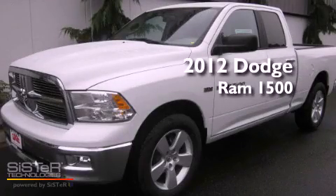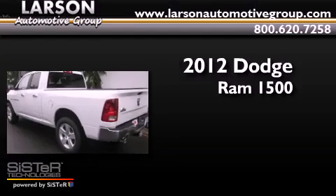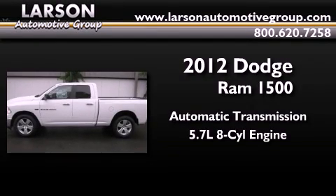This is a brand new 2012 Dodge Ram 1500. This truck has an automatic transmission and a 5.7 liter V8.